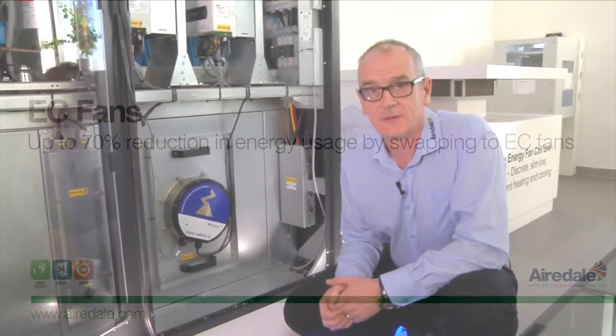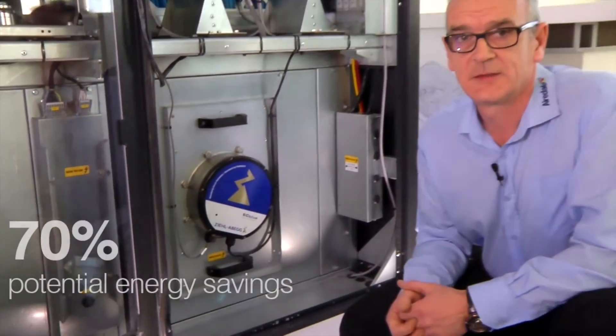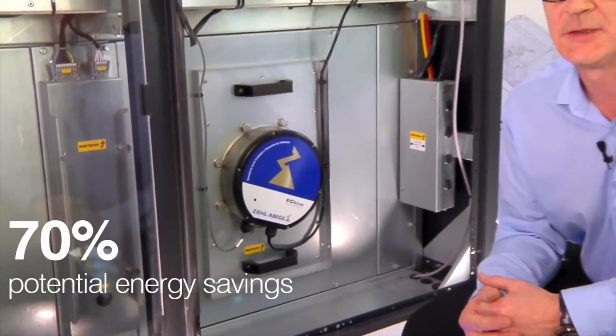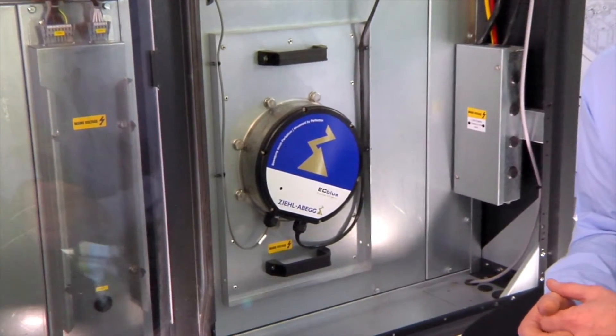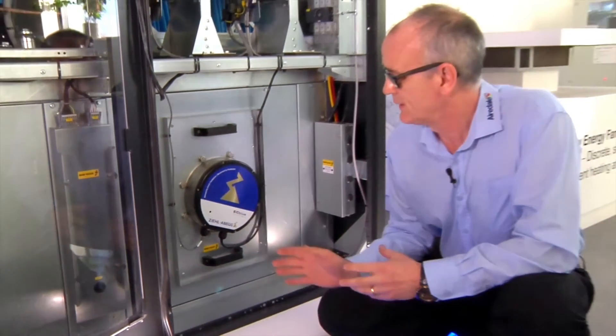The first area to consider is your fans. Retrofitting to electronically commutated or EC fans, potentially you can see a 70% saving in energy over AC fans. There's less maintenance required as these are direct drive fans. Also, the EC fans run at a lower temperature, therefore there's less heat rejected into the room.